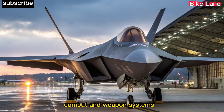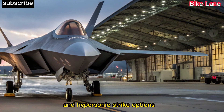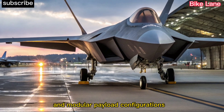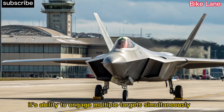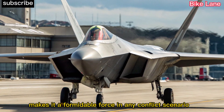Combat and weapon systems. The 2026 F-22 now supports next-gen air-to-air missiles and hypersonic strike options. With an expanded internal weapons bay and modular payload configurations, it can quickly adapt to multiple mission profiles. Its ability to engage multiple targets simultaneously while staying undetected makes it a formidable force in any conflict scenario.